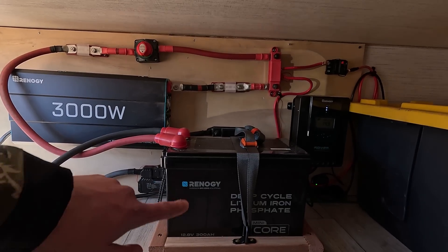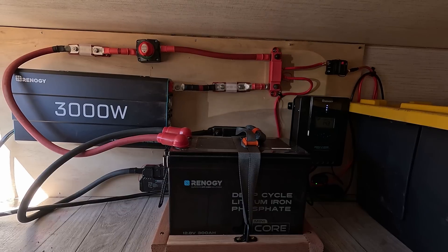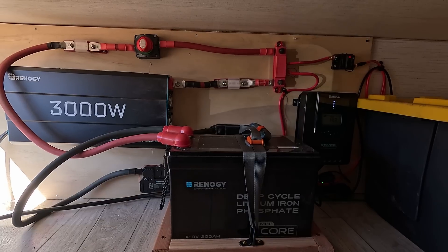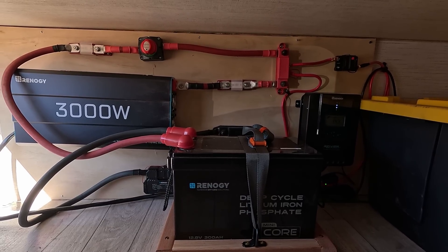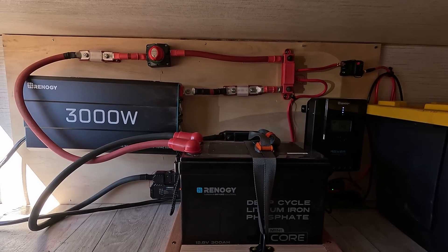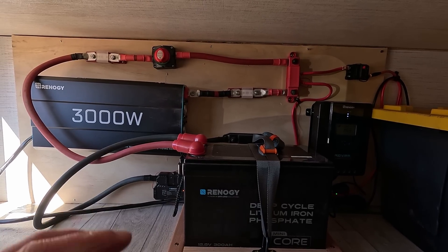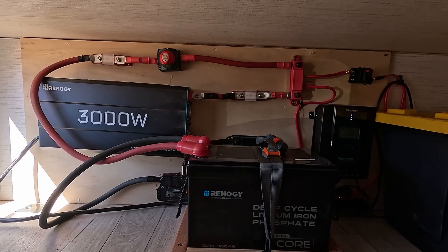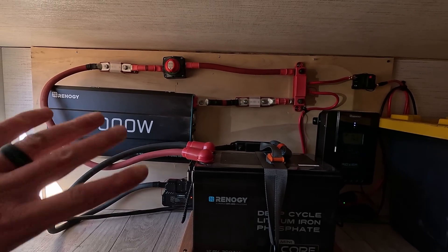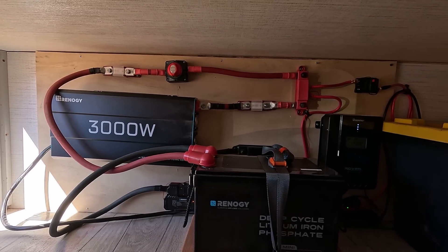The core of the system is a 300 amp hour Mini Core Renogy lithium iron phosphate battery. Why is it better than lead acid? First of all, it's smaller and lighter than similar amp hour lead acid batteries. Most importantly, it can discharge almost all the way down and still provide 12 volts, plus over 5,000 life cycles — so it will likely last the life of this trailer.